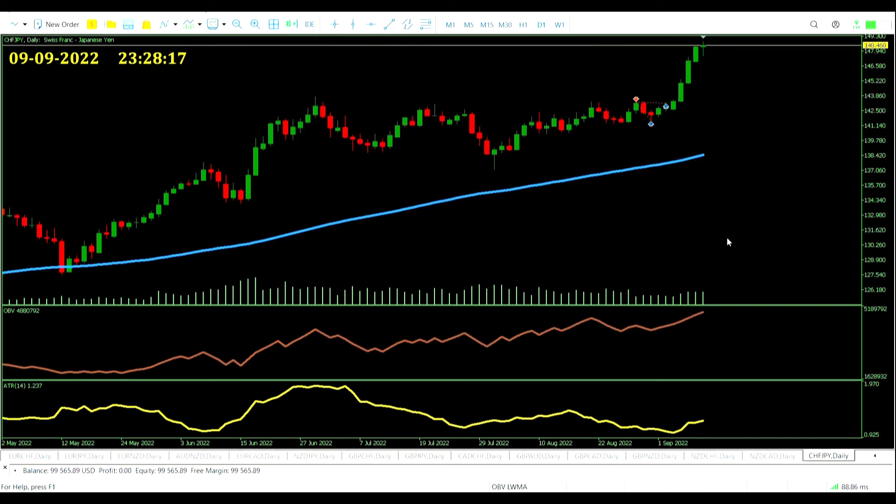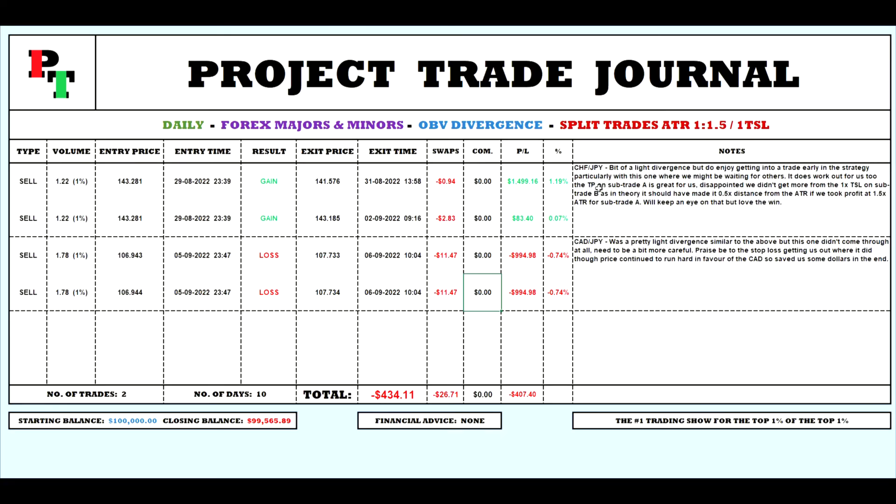No new signals to end the week. Unfortunately we had just the one trade on the Canadian Dollar/Japanese Yen, which turned into a loser. Looking at the trading journal: two trades in 10 days, down just over $400. I noticed a severe swap cost on the CAD/JPY trade — about $23 for one night, not ideal. We only got $83.40 from the Swiss Franc/Japanese Yen sub-trade. Hopefully when we do get a winner it will really run. We'll be back next week.